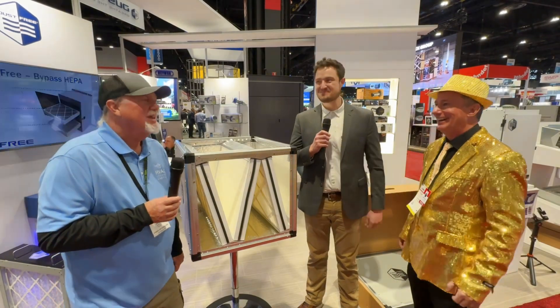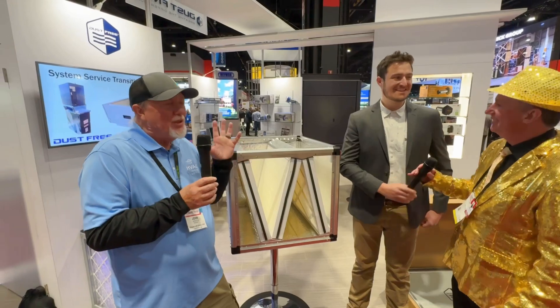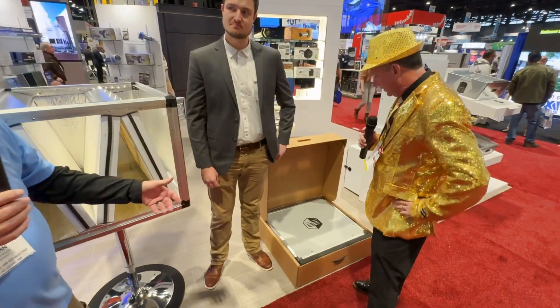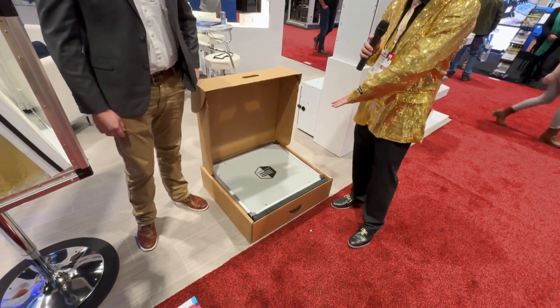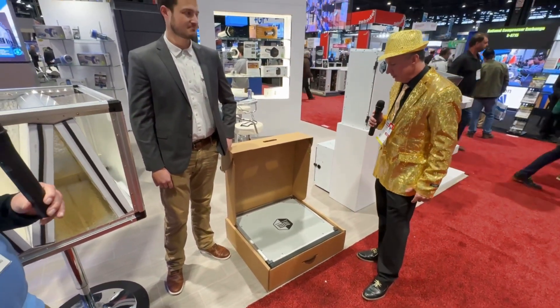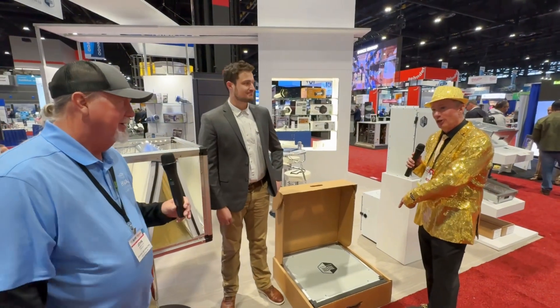One last extraordinarily awesome feature: it comes knocked down. You walk into the home with a suitcase containing the unit — that's all of it — and another one with the filters themselves. You jump into the attic or basement and it assembles in 10 minutes. You can get it through a closet.